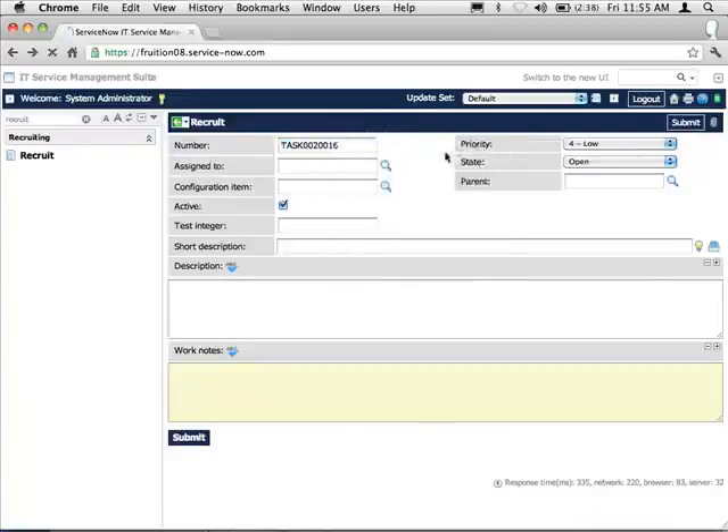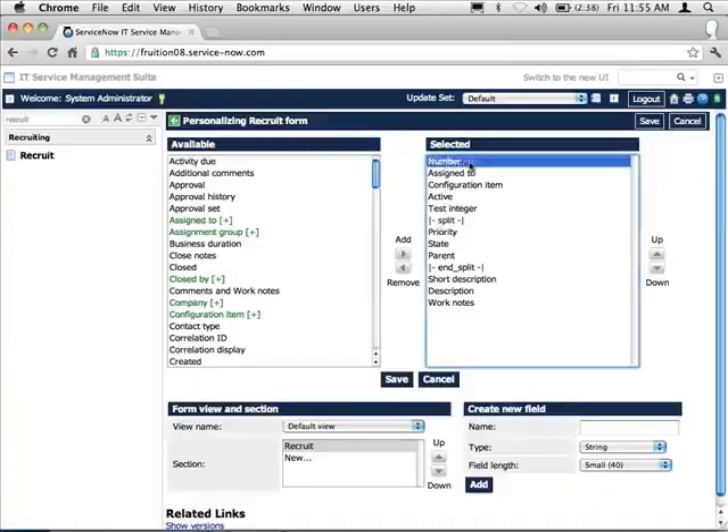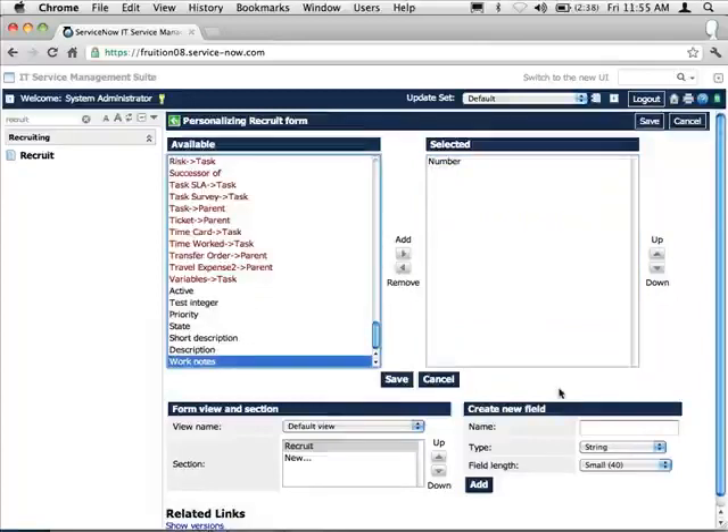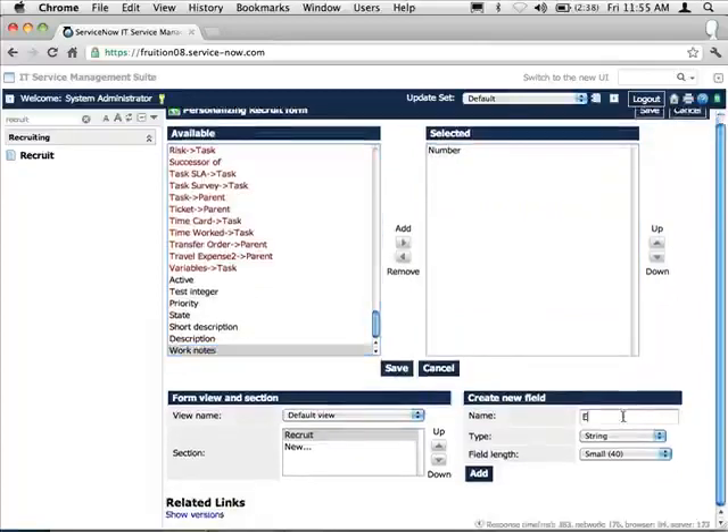I accidentally hit back — so there's one of your cons: the not-so-great development environment. Let me redo this real quick.